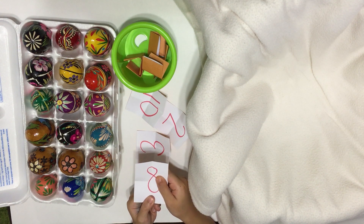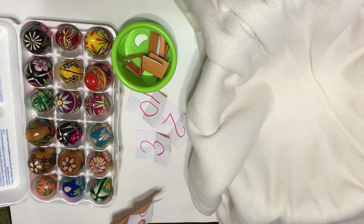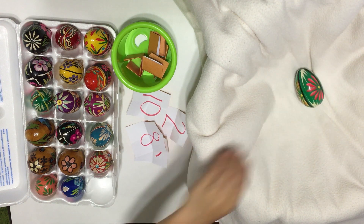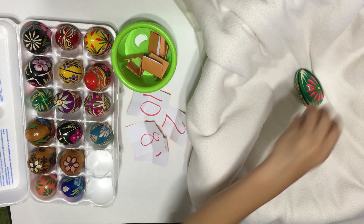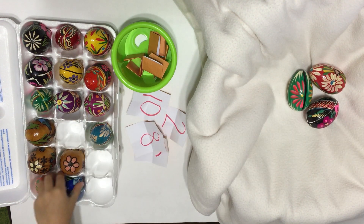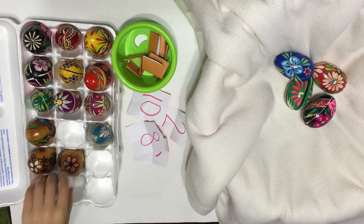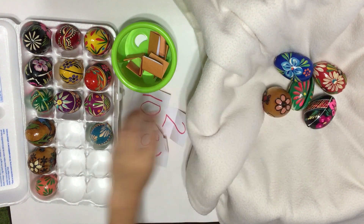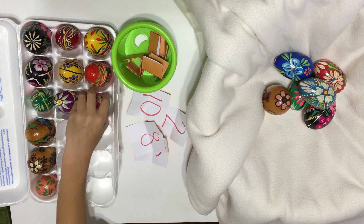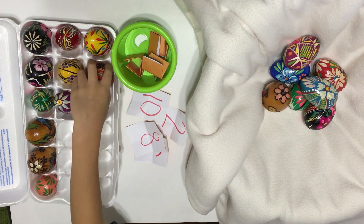It's eight. One, two, three, four, five, six, seven, eight.